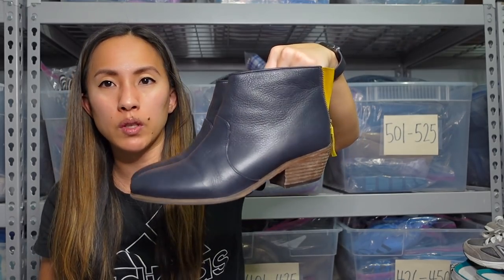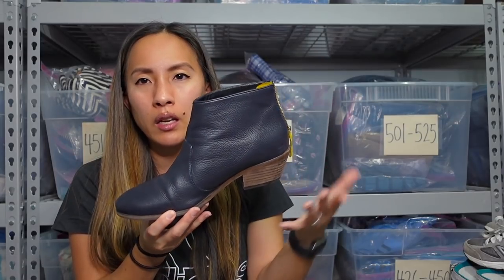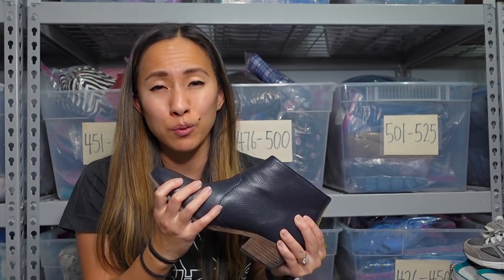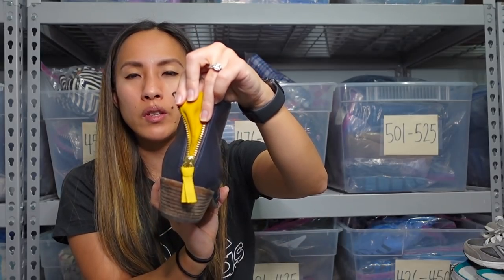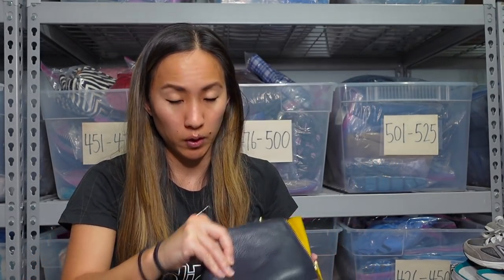This is a pair of ankle boots in this really beautiful navy color with a stacked heel. The brand is Boden — it says it on the inside as well. Boden is an English brand; they do a lot of clothing including kids' clothing — the Mini Boden line. These are in size 40. I did get a pair of Boden shoes when I bought out a friend's inventory and those didn't sell for that much, mainly because they were an older style slip-on loafer. But these are very much what people are wearing these days. The leather is really soft.